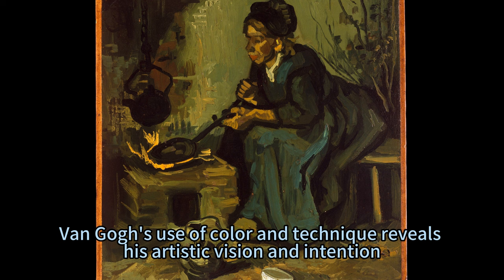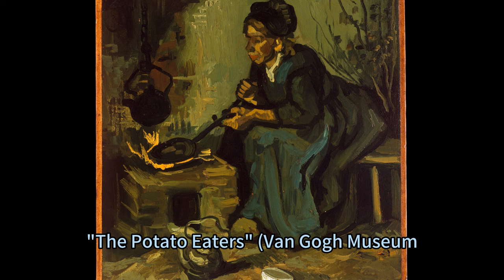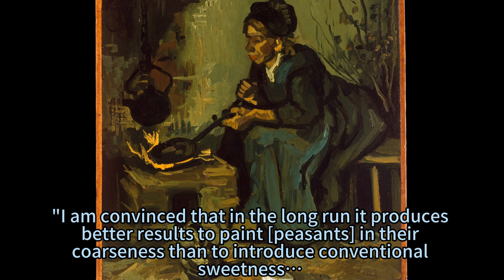Van Gogh's use of color and technique reveals his artistic vision. He painted this work in the same dark hues used for his earlier masterpiece, The Potato Eaters (Van Gogh Museum, Amsterdam), which he completed just before this painting. He was inspired by the works of Jean-François Millet and Jules Breton, who portrayed the rural poor with dignity and honesty.